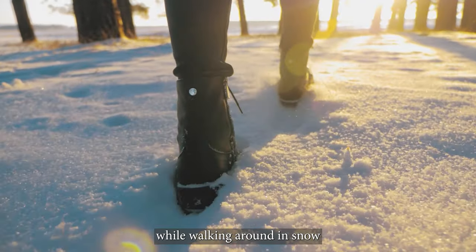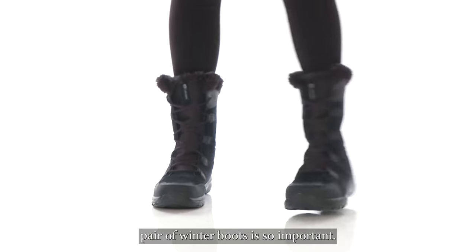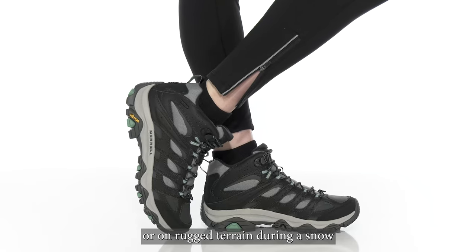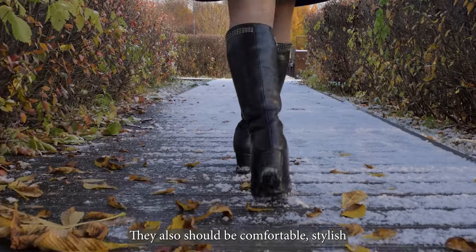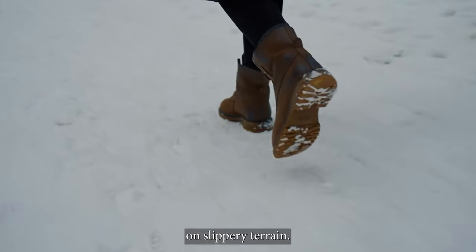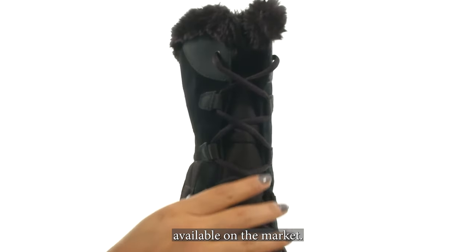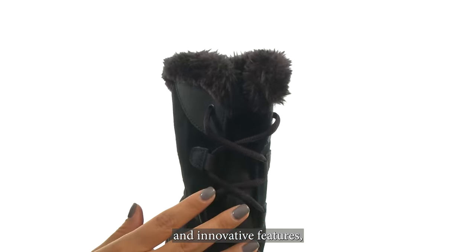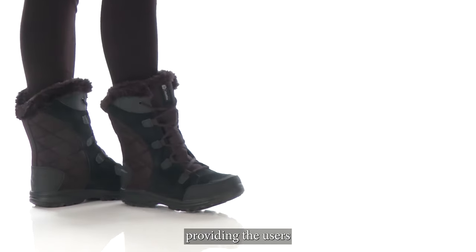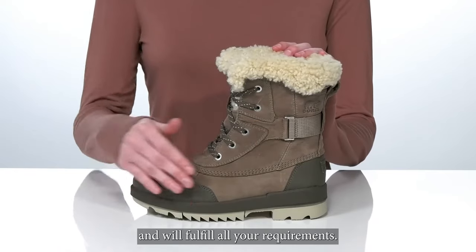Having cold, wet feet while walking around in snow boots is a miserable experience. That's why having a capable pair of winter boots is so important. The best winter boots should keep your feet warm and dry whether you're commuting in the city or on rugged terrain during a snow-filled hike in the woods. They also should be comfortable, stylish, and help you maintain your traction on slippery terrain. All the products mentioned above are a perfect blend of versatility and innovation, providing users the best-in-class experience. Choose wisely which product suits you best and will fulfill all your requirements.